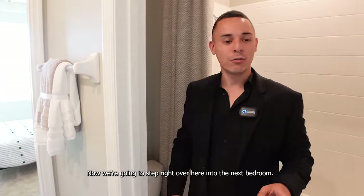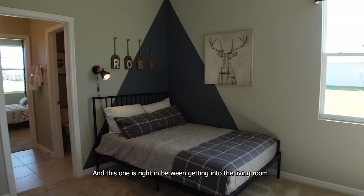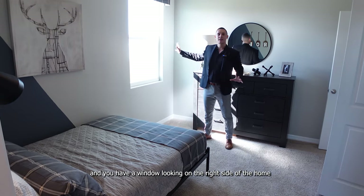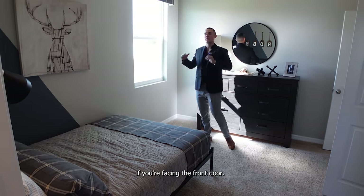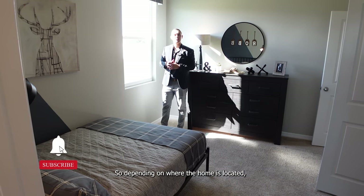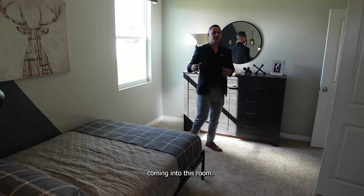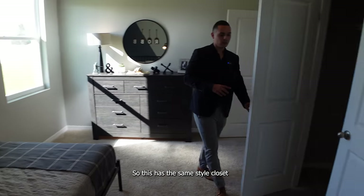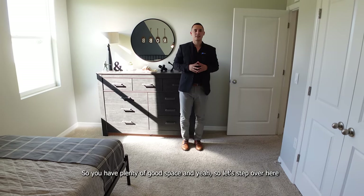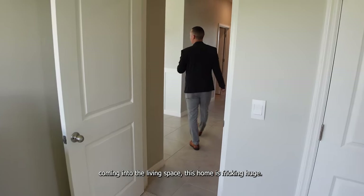Now we're going to step into the second bedroom. This one is right in between the first bedroom and the living room. You have a window looking on the right side of the home — depending on where the home is located, you'll get a lot of natural light from around noon to 5 PM. Same style closet; these rooms are going to be about 10 by 11 in size, so you have plenty of good space.